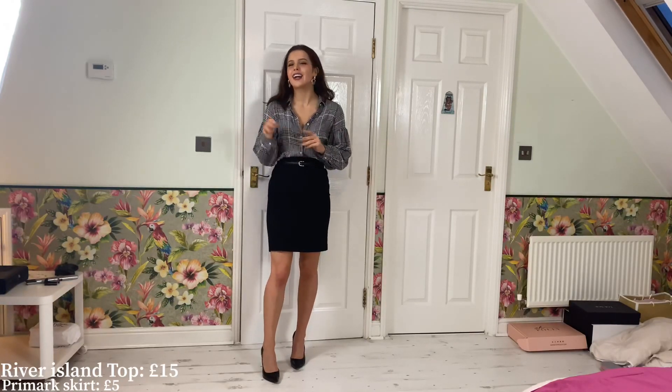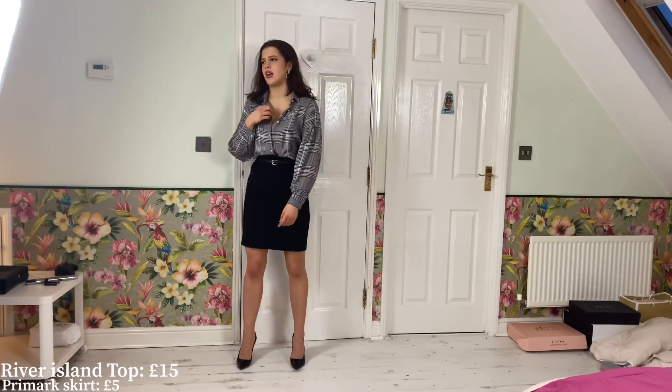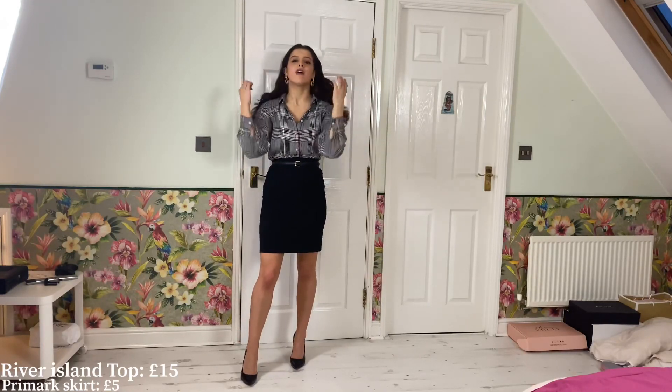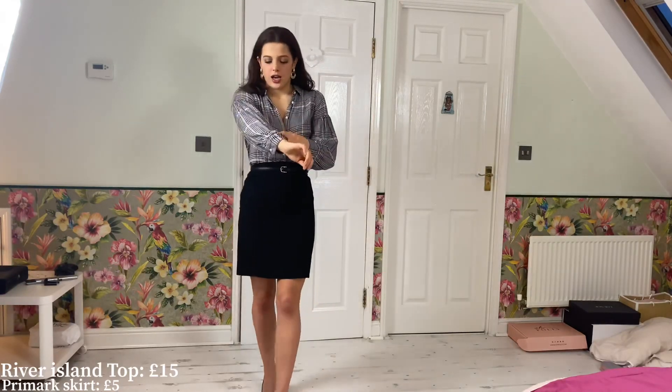This pencil skirt is from Primark — yes, again — and the belt is from Primark as well. The skirt was £5 and the top was about £14–£15, so it's a really cheap outfit. I love cheap outfits especially for work because you're not really trying to impress anyone with big label items when you're just sitting at a desk. I really love this shirt with its balloon sleeves and the gingham or checked pattern.